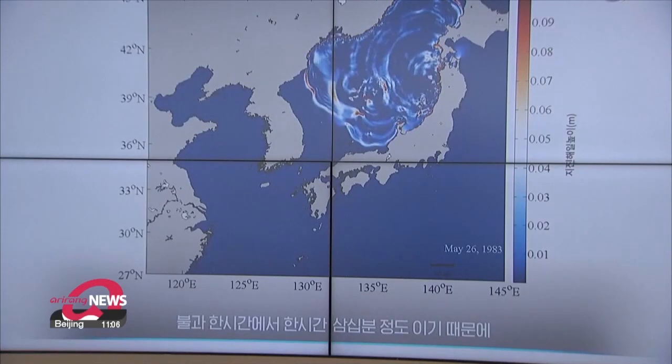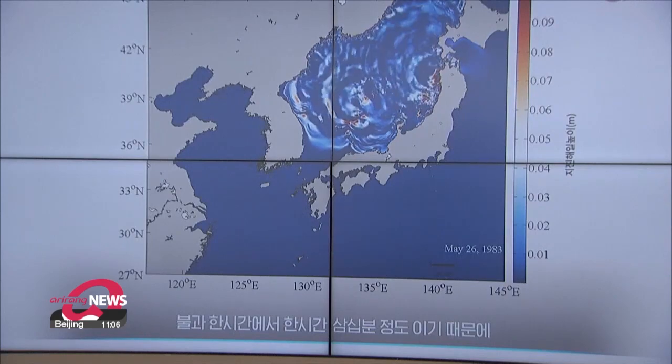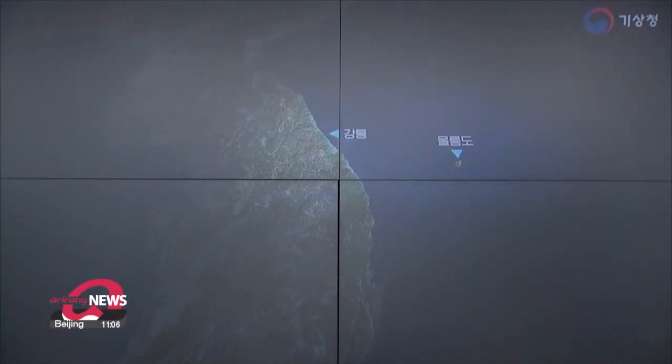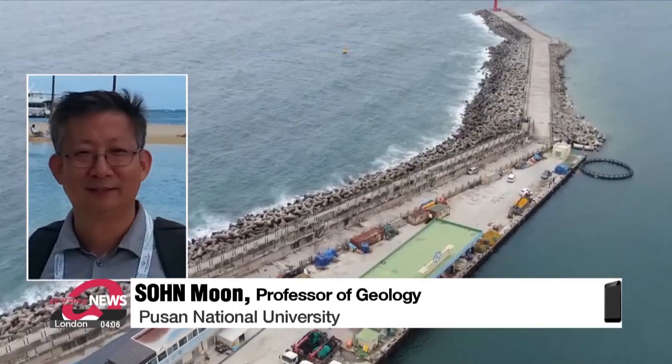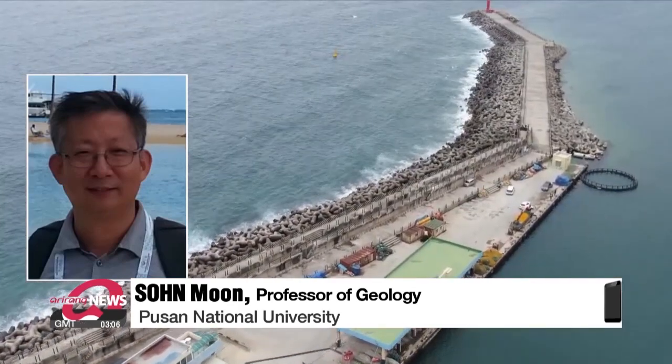If a magnitude 7 earthquake hits the west coast of Japan, this could cause a tsunami to cross the East Sea and hit Korea 90 minutes later. The East Sea is at high risk of earthquake tsunamis because its depth is over 1,000 meters and there is a high chance of being hit with a magnitude 7 earthquake.